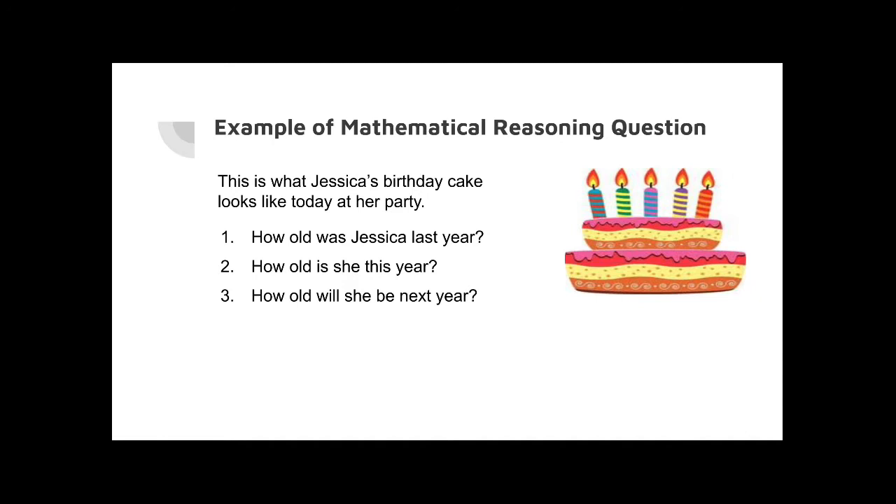So how old was Jessica last year? The child first has to be able to count, and then they have to know that 'last year' means they were younger. So they can count and see there are five candles. That means if she's five this year, she must have been one less — four. And then you can ask how old is she this year, which they answer by counting the candles and associating that number to her current age.